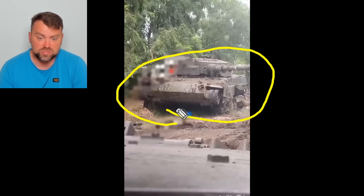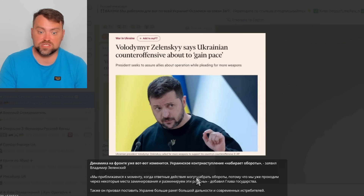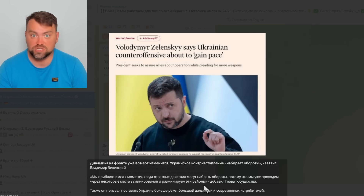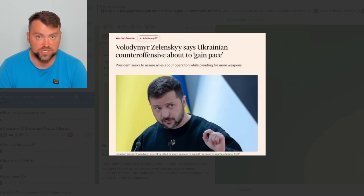You can see a tank without its caterpillar track, with damage to the bottom and suspension. Germany is going to provide Ukraine with 300,000 shells for the Gepard anti-aircraft vehicles. Switzerland refused to supply those shells, so Germany had to restart production. President Zelensky said that soon the Ukrainian counter-offensive will roll with a new pace — forces are proceeding through specially mined places and demining those areas. He also asked for more long-range weaponry and fighter jets for a successful mission.